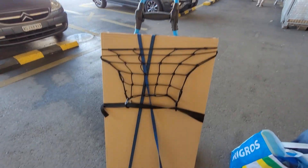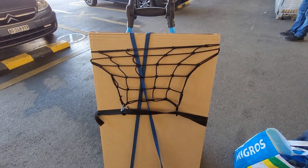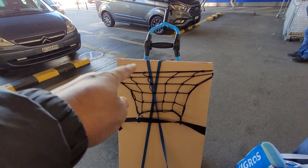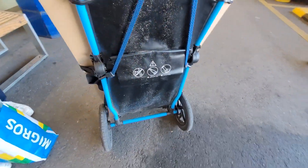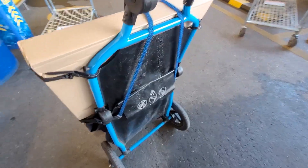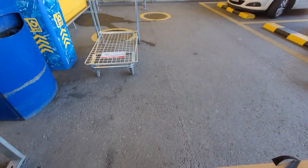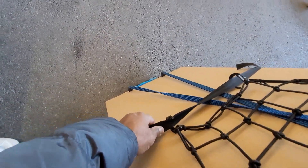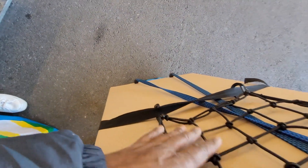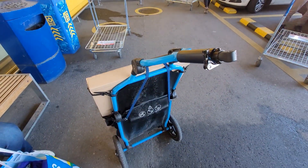Ladies and gentlemen, here's the box on the Travoy. This thing is heavy — that wood is very heavy. We have some bungee cords going from here all the way up and around and down connecting down there, then a strap going around, and the netting here. I think right now it's pretty secure — the handle is ready to go. Let's go.